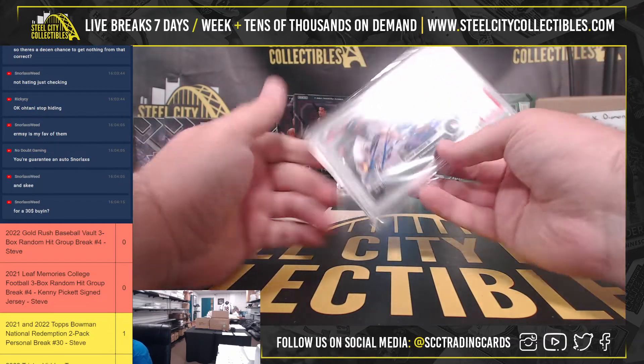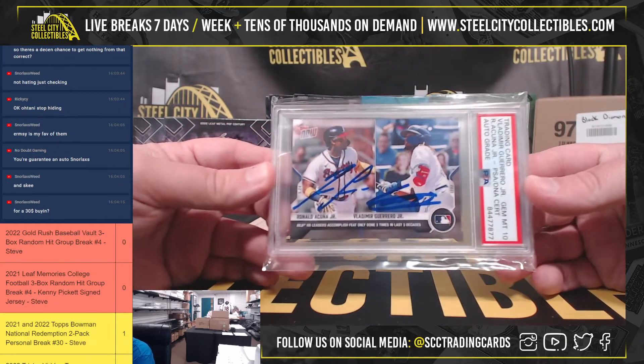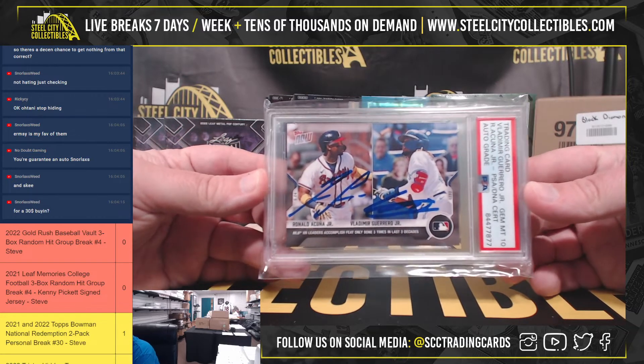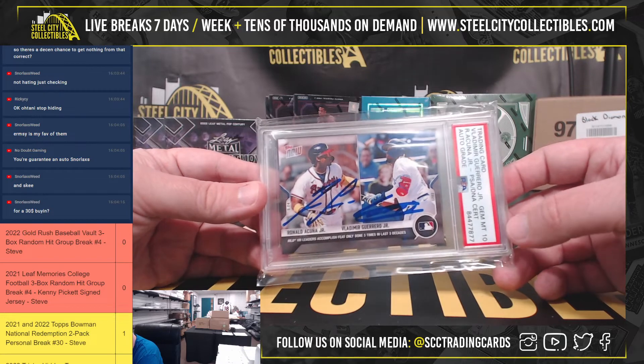And we're going to have a Topps Now, Ronald Acuna Jr. and Vladimir Guerrero Jr. That card is signed by both in-person. PSA 10 — great on the autographs.